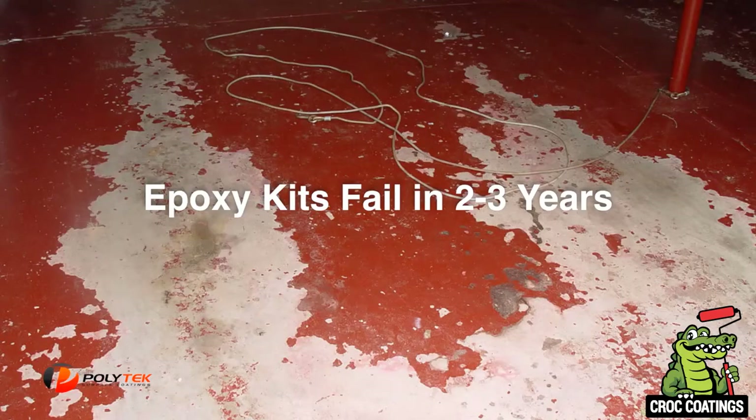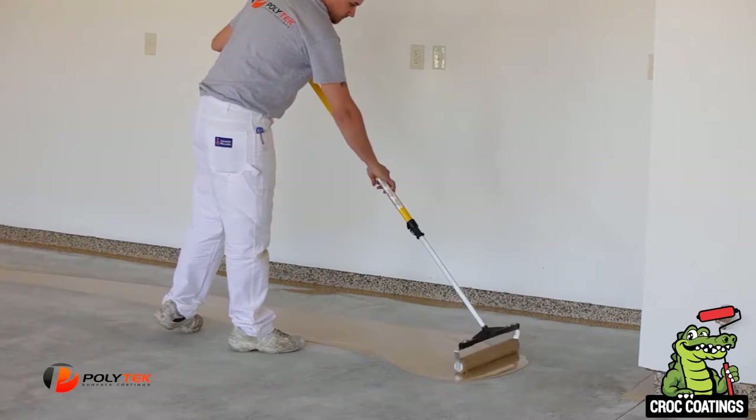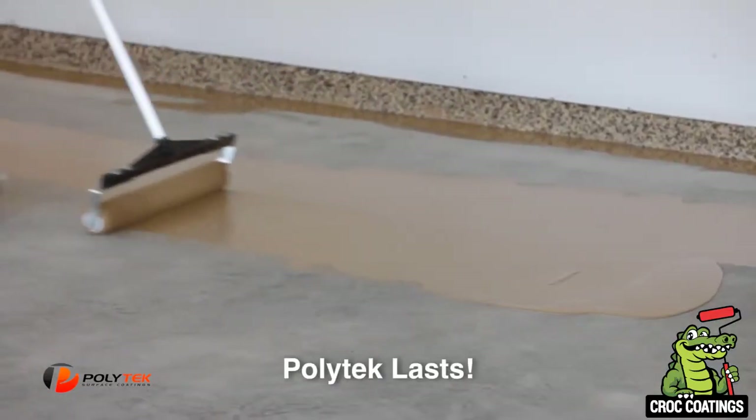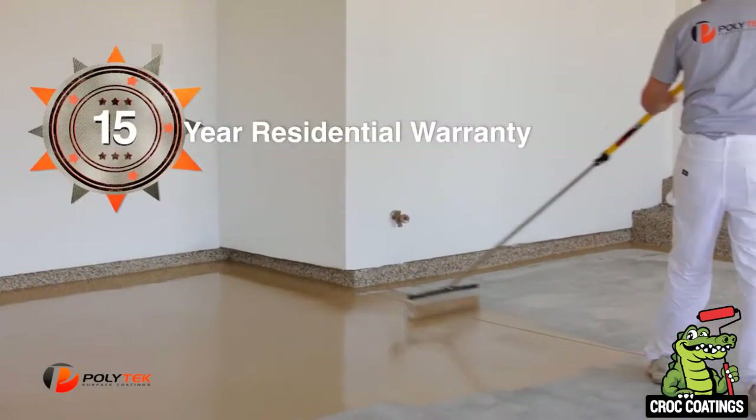Our base coat is four times stronger than any epoxy-based product on the market. Epoxy-based products can harden and get brittle with age, causing them to crack and fail prematurely. Polytech's exclusive blend of polyurea has been proven to maintain flexibility and make a permanent chemical bond to a properly prepared concrete floor. In fact, our residential coatings are backed by a 15-year warranty.